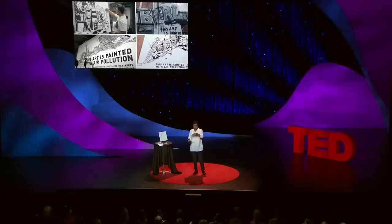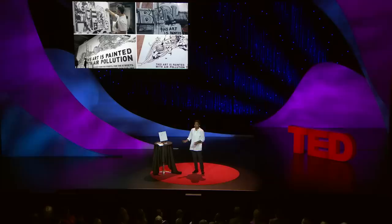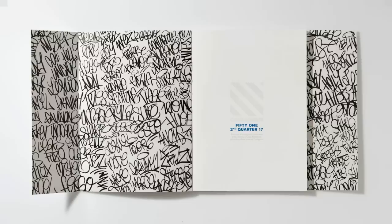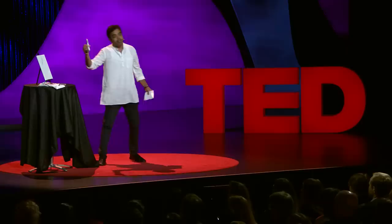Soon, we started seeing that thousands of artists around the world started using Air Ink, and artwork started emerging. Thousands of black-and-white, pollution-made artworks started emerging on a global scale. For a group of scientists, engineers and inventors, there was nothing more satisfying than seeing the produce of their work used by some of the finest artists around the world. This is the cover of Contagious magazine, done using the same ink we made back in our labs. This is a famous painting by British artist Christian Furr, painted for the song 'Paint It Black' by the Rolling Stones.